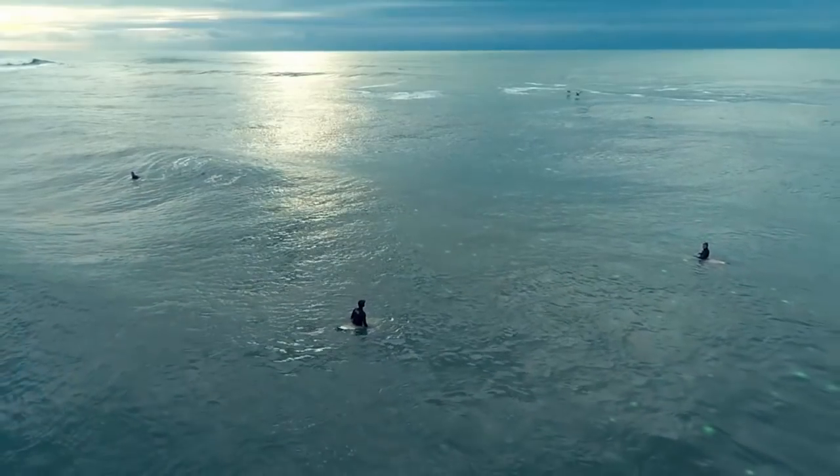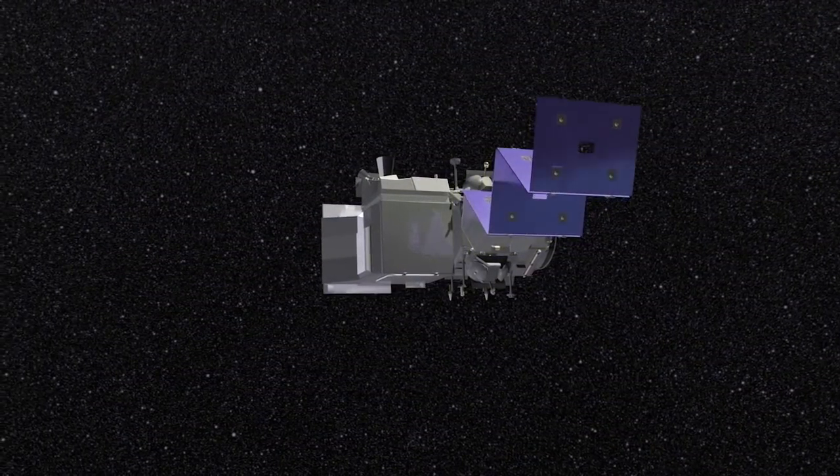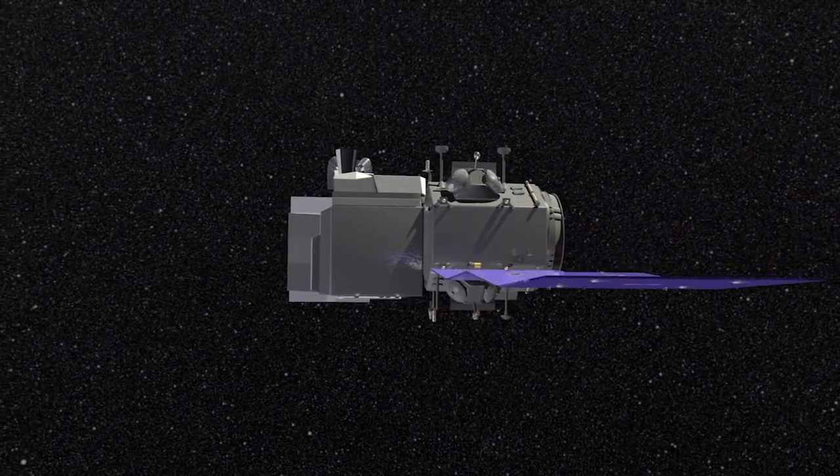In terms of the lifespan of the satellite, what are we looking at? We're looking at a minimum of three years. After that, we go as long as we can — as long as everything's working properly, the sky's the limit. Fantastic. Wishing ICESat-2 a long, well-lived life. Thank you.